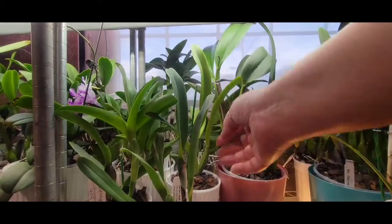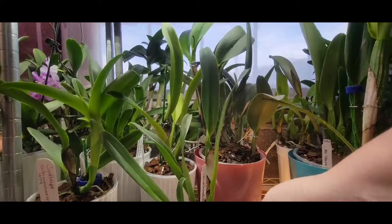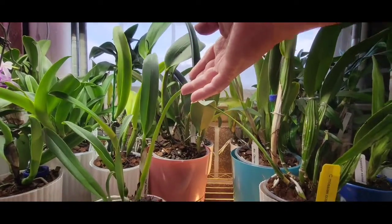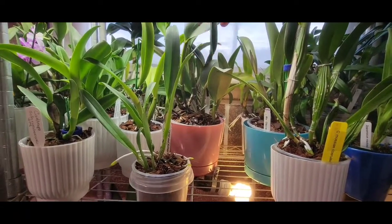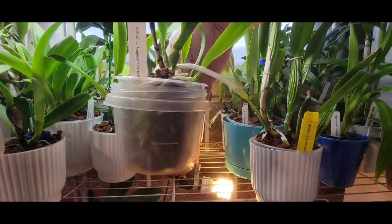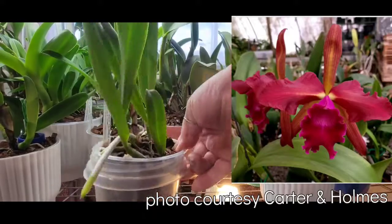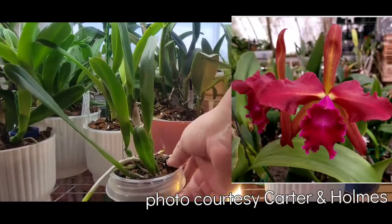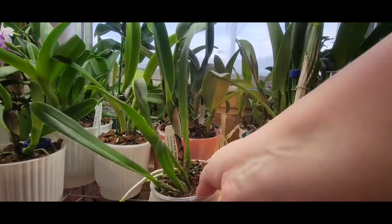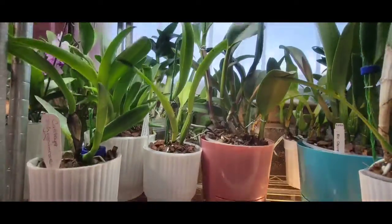This one right here beside it I got from Carter and Holmes. I wish this plant was blooming size, which I don't think it is. It's a good size Cattleya, but this is an Amphion Cherry Pie. The blooms on this plant are just phenomenal - I cannot wait to see those blooms, but I'm sure I've got a ways to go.